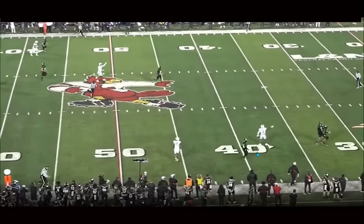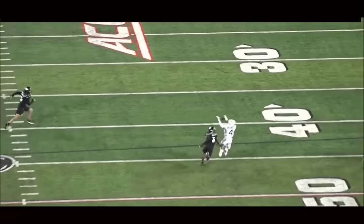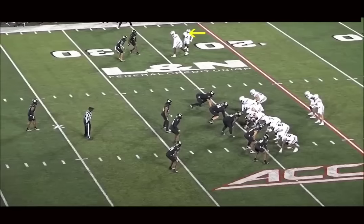Really fun player — one of the undersized slot receiver types. And for me, as a 6th rounder, I feel very confident that he'll make the team.